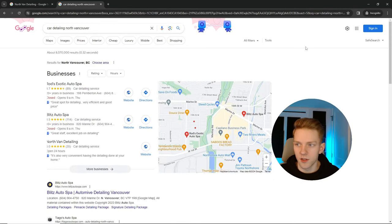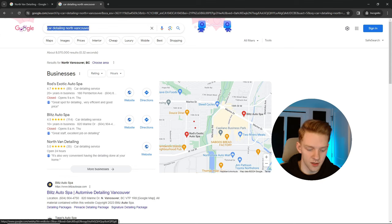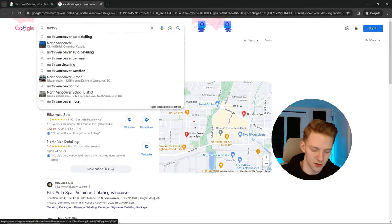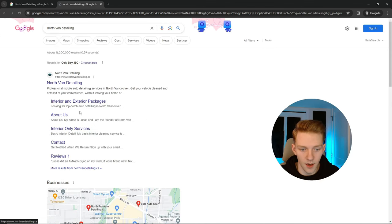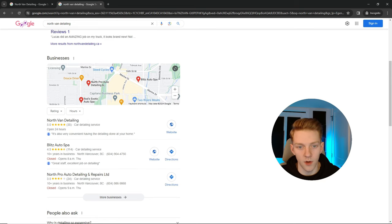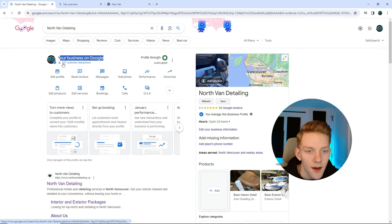First, we're going to start with some Google Business listing hacks — how to rank really high in the Google Business listing section. If we go to North Van Detailing, we can see it ranking number one. I'm signed into my business account and you can see my business is on Google with 537 customer interactions.